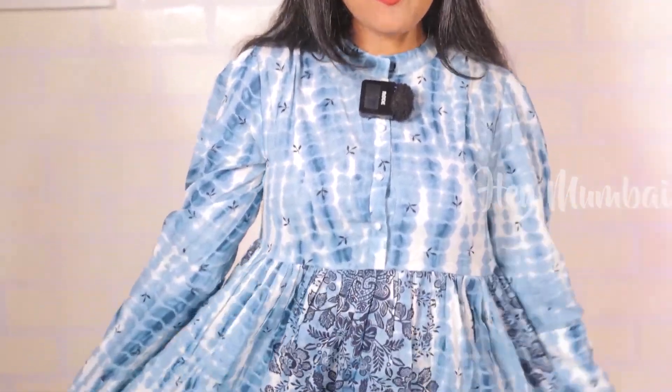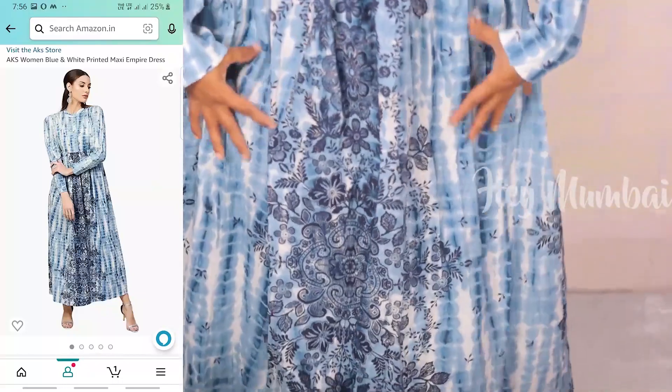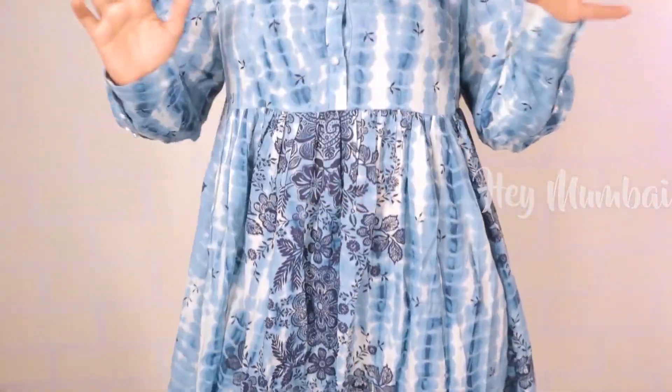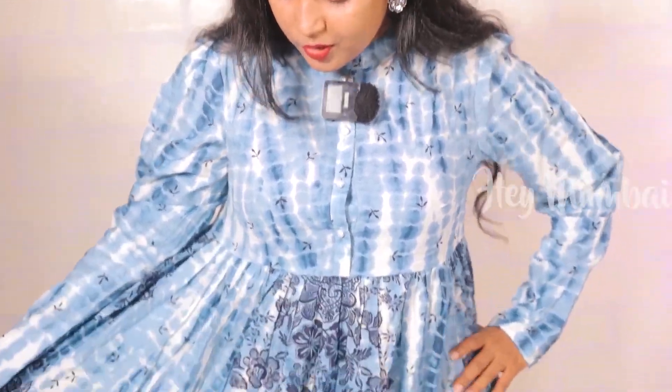Next, I am going to talk about this — it is AKS brand. It is a tie and die, very beautiful shirt. You can see it has a flare. It is especially a printed style with a mind-blowing look. You can wear it easily. The fabric is cotton — it is a very lightweight fabric. You can wear it all day long. You can see the tie and die with a flower print. It is very good.